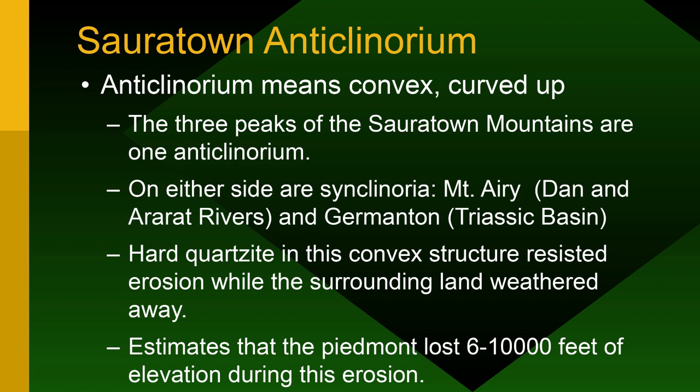The Sauratown Mountains are an anticlinorium — curved convex up. Coming from the north you see rocks tilting one way; from the other side they tilt the other way. On both sides are synclinoria: to the north is the Dan River Basin, and to the south is the Germantown Triassic Basin — the closest place around here where they'd want to frack for gas, because you've got mud filled with organic material that makes gas. Hard quartzite injected into the formation is erosion-resistant; estimates suggest where we're standing could have been under one or two miles of sediment that all eroded off and became our coastal plain.